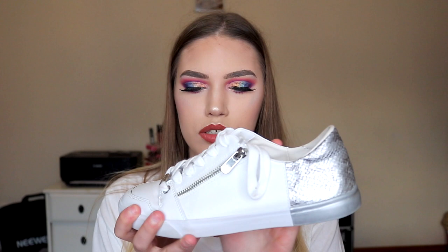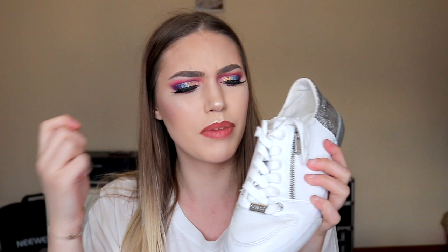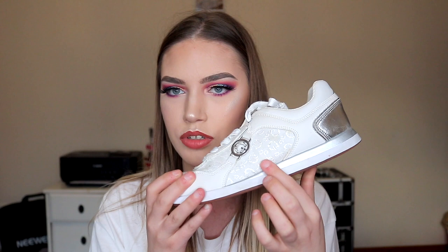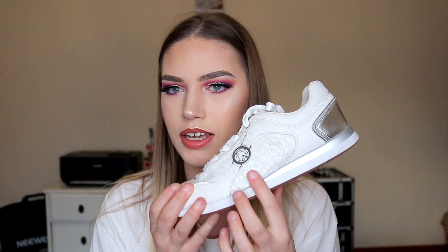The next pair of trainers are from Guess — really nice white trainers with a zip detail and a silver material back with the Guess logo. Guess is probably my favorite brand for stylish everyday trainers rather than exercise trainers. My favorite pair: they have the Guess logo foiled all over the material, silver glitter writing, a little G logo, and a silver detail at the back. They are honestly the most comfortable trainers I've ever worn — I even use these at the gym.